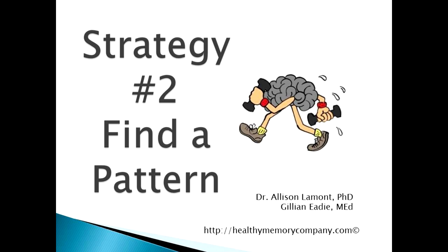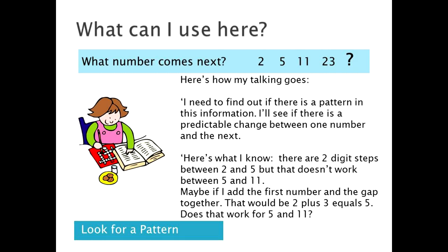Let's try another strategy: looking for a pattern. Here we've been given a number series — 2, 5, 11, 23 — and we have to find the next one in the sequence.